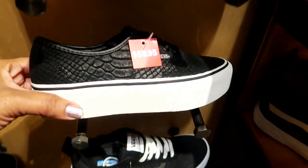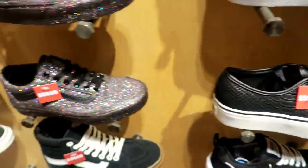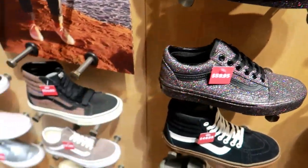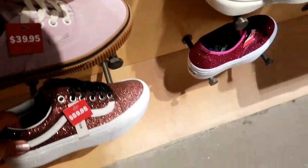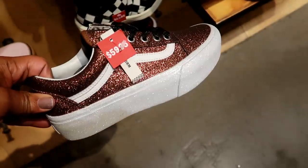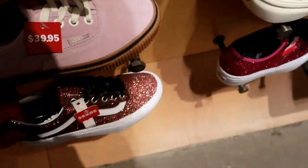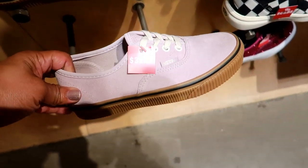Here's some like snakeskin ones — $59. And oh wow, look at these! Okay, these are not only cute in color but they're also platforms, so that makes it even cuter to me. I love my Vans being platforms like that. Look at that — $39.95!